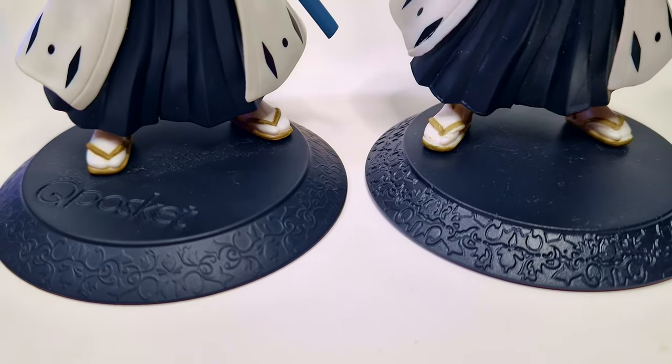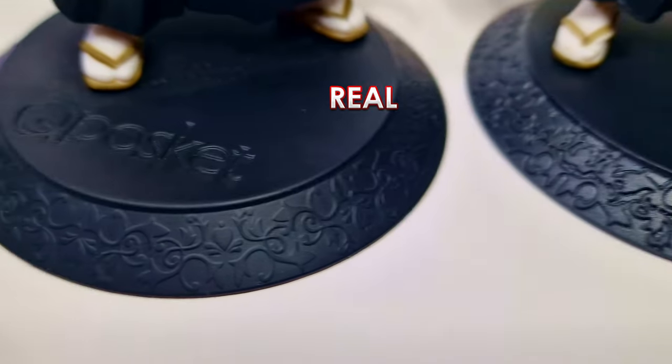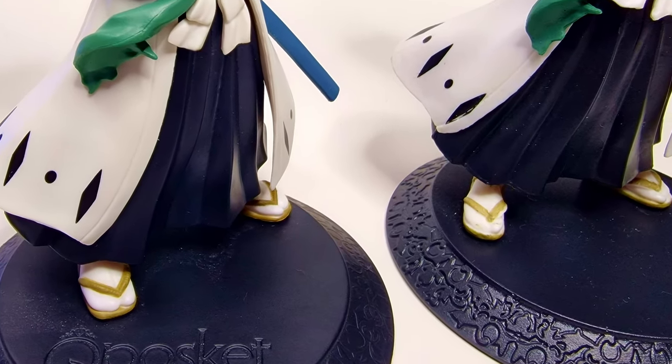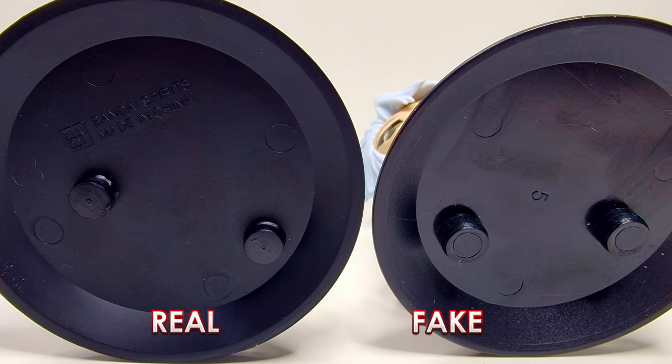Taking a closer look at the figures, the first thing we look at would be the bases. Side by side you'll see that the fake one is a lot more glossy and the detail on the embossing isn't as deep, isn't as crisp compared to the real one, which is a lot sharper and nicer. One of the big issues you'll see straight away, mainly because of the side by side, is that the QPosket logo is completely missing from the fake one. On the bottom as well you'll notice the fake one has nothing embossed at all, while the real one has where it was made by Bandai stamped into the bottom.